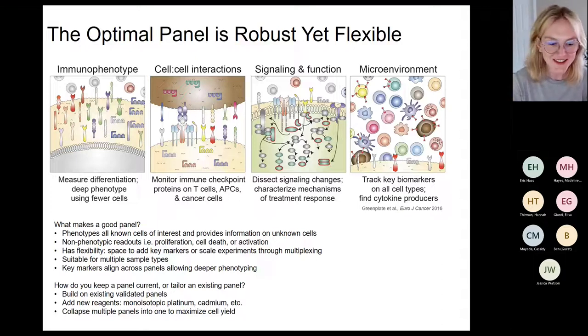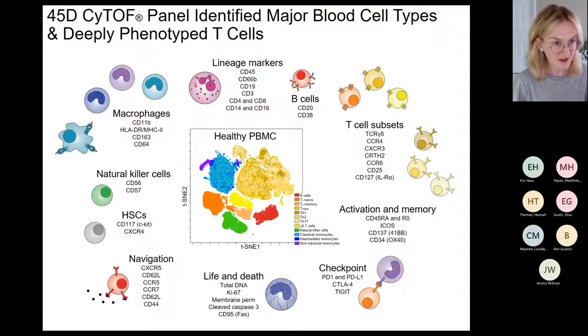It's easiest to expand a panel by adding new reagents. We added cadmiums this year — I'll show that later — and we're looking at adding monoisotopic platinum-tagged antibodies next year. From a clinical standpoint, running fewer panels is actually better because samples and cells are limited, so the more information you can get from one panel, the better — especially for the study I'm going to talk about today.